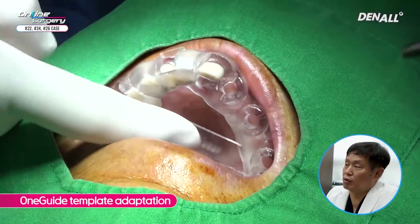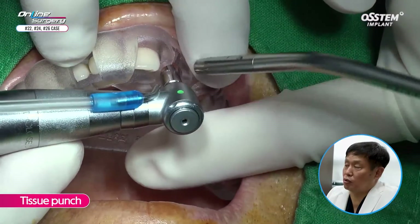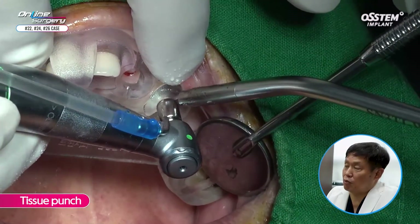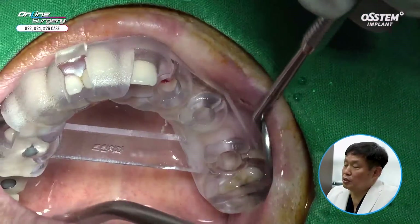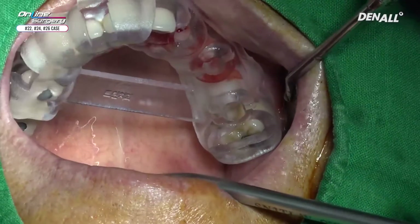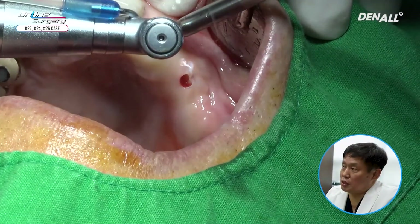Let's take a look at the surgical clip. The one guide template was adapted — you can see nice stability with the one guide template. Tissue punch was used in number 22 through the regular hole. Tissue punch was used to remove overriding mucosa. Because this was a distal free-end case, I applied pressure with my hand to make sure that the template does not shift. Gingiva was removed in numbers 22 and 24. In number 26, the wide-type gold rim option was used to remove overriding soft tissue. I removed the template to verify the soft tissue was removed completely; number 24 was slightly less properly done, so it was re-addressed.